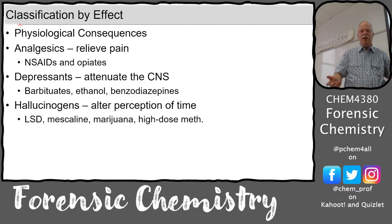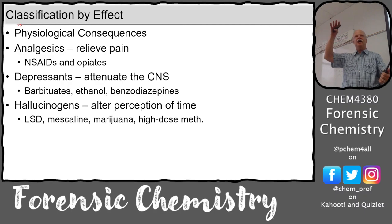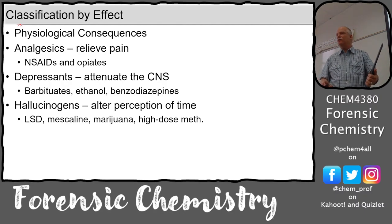Classic hallucinogens include mushrooms, mescaline, and LSD. But marijuana at high dose and high-dose meth can also cause hallucinations - THC can cause hallucinations at a high enough dose. That's what worries me about vaping THC: they take away CBD, concentrate the THC, and you go fast through the concentration range from the mellow marijuana of the sixties into the psychotic or hallucination range. That's really dangerous especially for young people without any tolerance. A high school kid with a THC vape pen can really harm themselves.